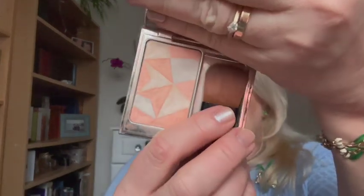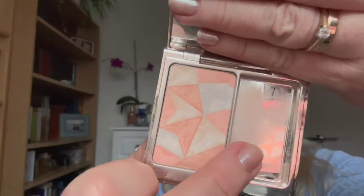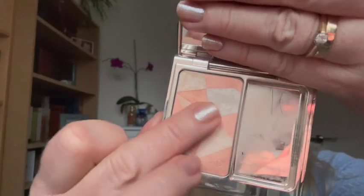I also loved using the Clé de Peau luminizing face enhancer in number 18. I considered buying a bluer, cooler one but this one, with its slightly peachy tone, gives a really nice subtle highlight — like a beautiful natural glow without being seen from 100 miles away. I use it quite a lot, at work and at home.